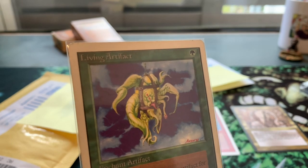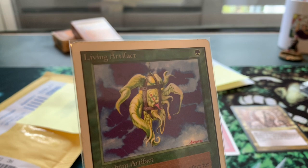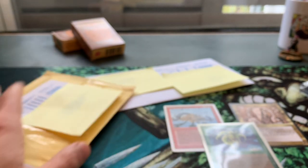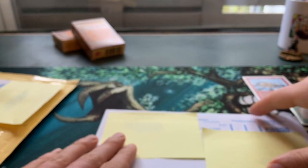That idea is kind of in my mind right now — it's a seed and it's slowly growing. There will be a deck. This is my first Unlimited Living Artifact. I think that's the non-Italian portion of this order, because I think the rest is going to be foreign.